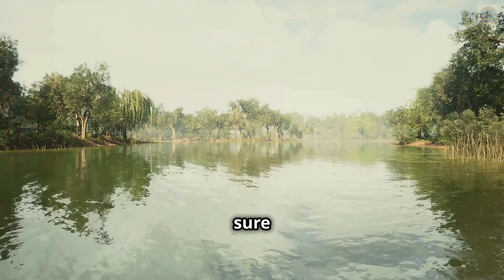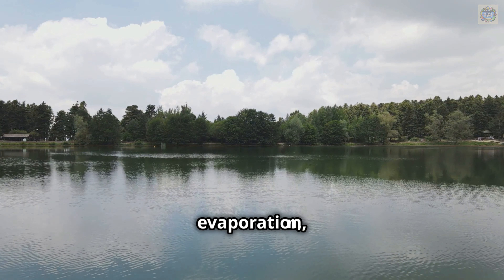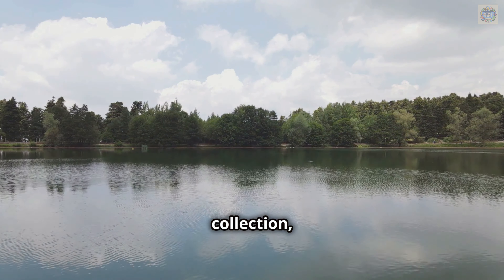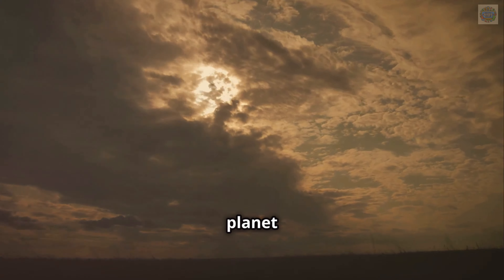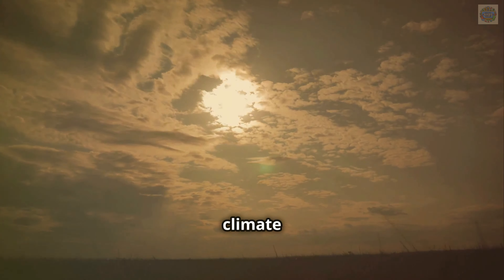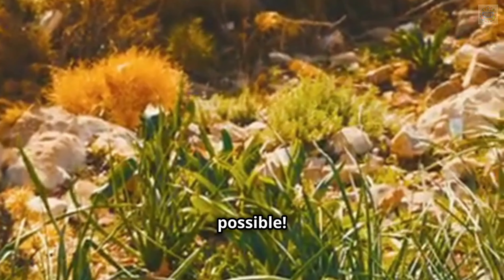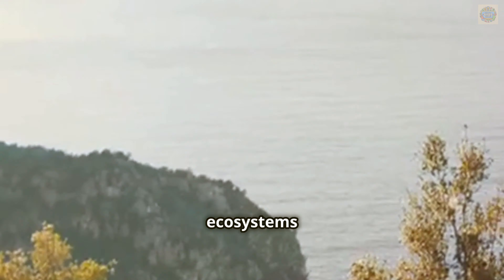The water cycle makes sure that we always have fresh water. It involves processes like evaporation, condensation, precipitation, and collection, which purify and distribute water. It also helps to keep our planet at the right temperature — water vapor in the atmosphere traps heat, regulating the earth's climate and weather patterns. Without the water cycle, life on earth wouldn't be possible. Animals rely on water for hydration, and ecosystems depend on it to maintain balance and support biodiversity.